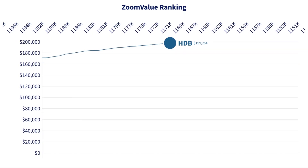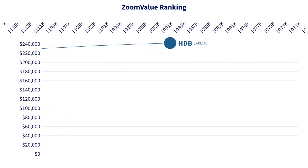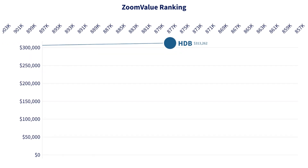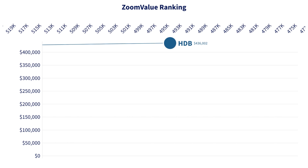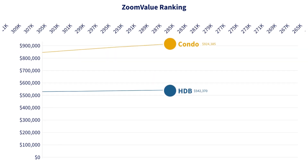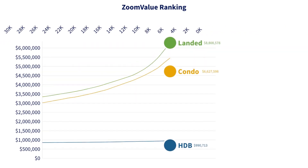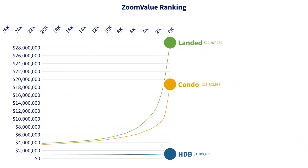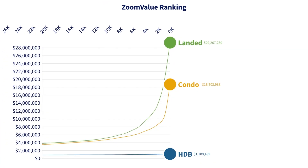Besides breaking things down into categories and segmenting them by certain dimensions, we can also rank this data. We start from the cheapest home in Singapore — clearly HDB, at just over $100,000 Singapore dollars. As we move along, we see a very gradual increase in prices because there are just a lot of HDB flats that are very similar in valuation; HDB is a fairly homogeneous housing class. Around the $500,000 point, that's where we start seeing some condo units climbing a lot faster than HDB. Then all of a sudden, landed properties come in past the $1 million mark and skyrocket even quicker than condos — up to about 29 million dollars in this visualization.